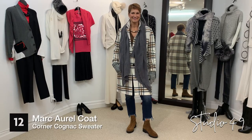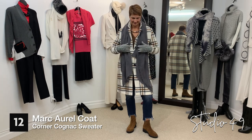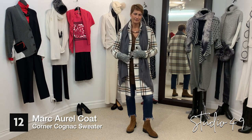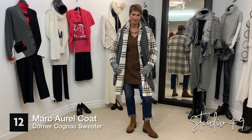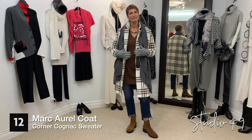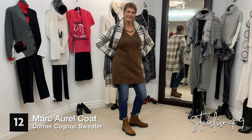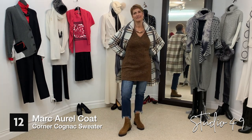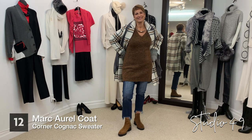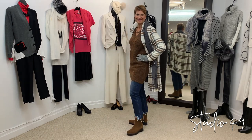Corrine is wearing this fabulous coat by Marcarell — I love it with the check in it, it's got gray and cognac with black buttons. She's wearing cute two-way gloves so you can wear them with the fingers out or as full gloves. Underneath, she's got a big long cognac sweater. She's wearing it with the jeans by Cut — the jeans are cut up in the front with a little bit of fringe, and she has them on with her new boots by Gabor.